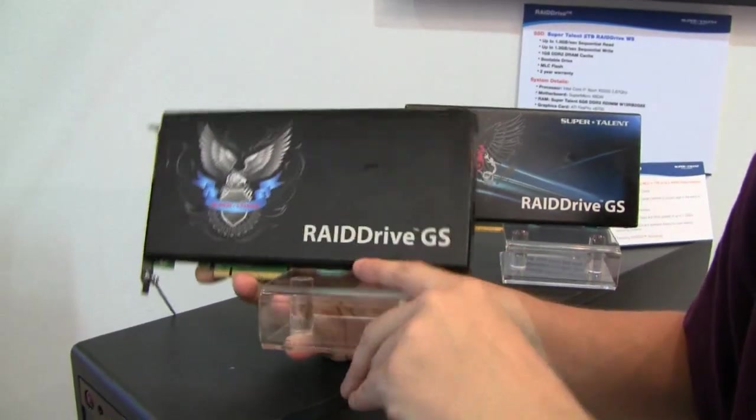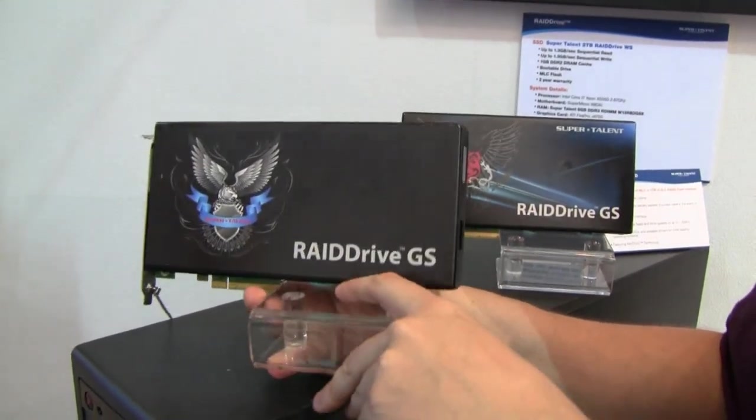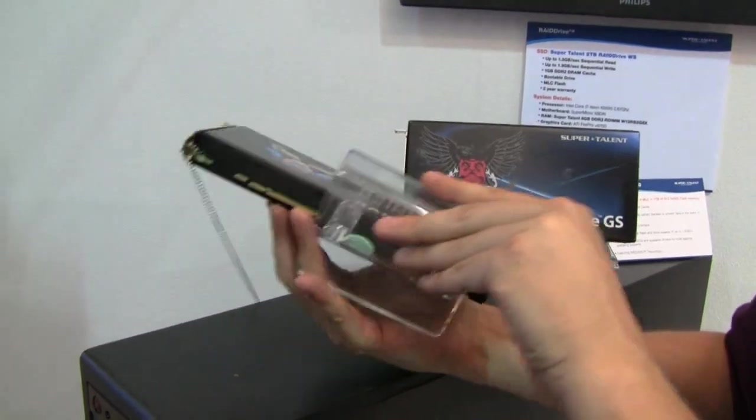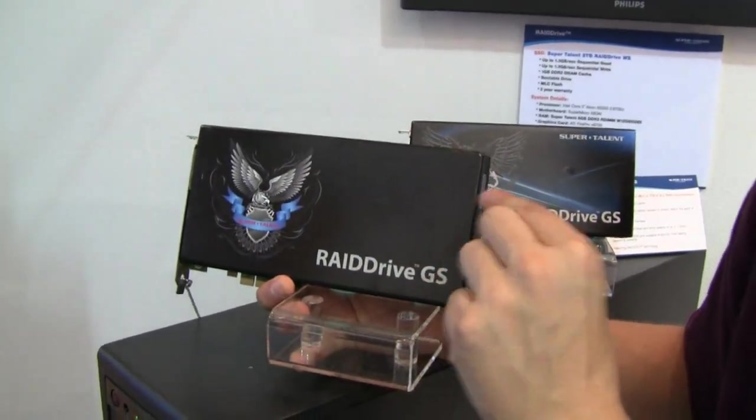This is a kind of RAID drive, that's how they call it. It's a 2TB RAID system, MLC for the PCI Express slot. So in this one, there are four 512MB SSDs.